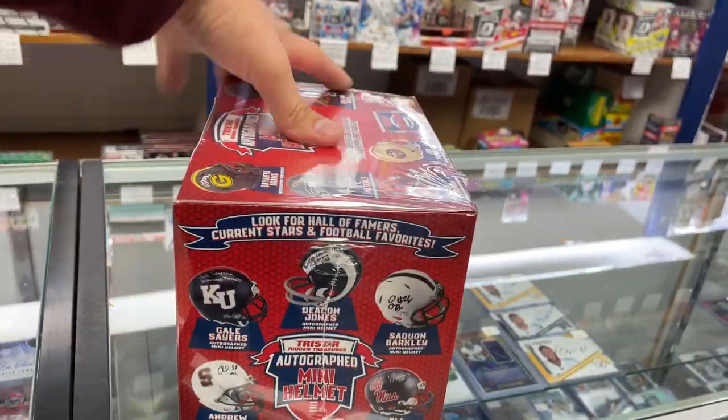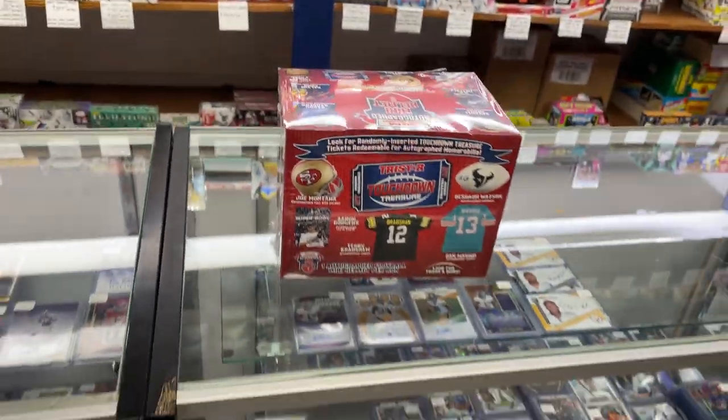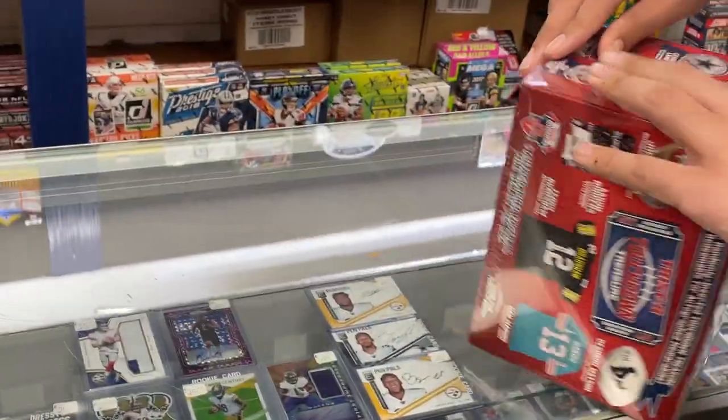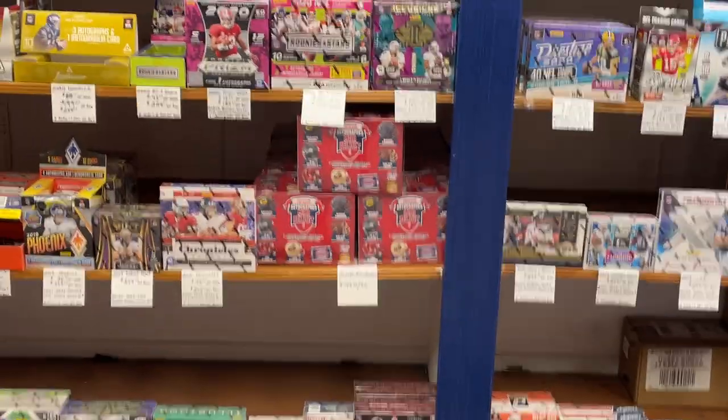This is brand new — it just came in. We had a customer who's going to let us open one. Go ahead, Zach, have at it. Let's see who you get. The rest of the case is on the shelf.